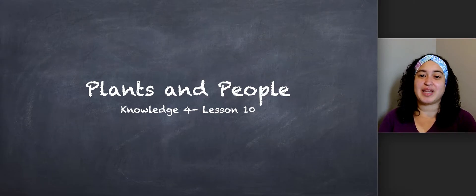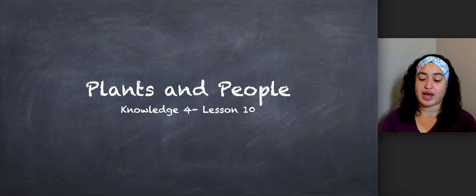Today's lesson is called Plants and People. In today's lesson, you are going to learn that plants provide two very important things for animals and humans to survive: oxygen and food. I want you to take a deep breath.